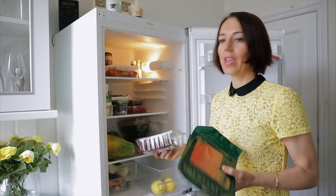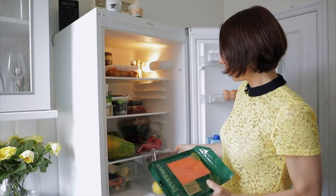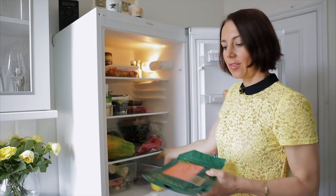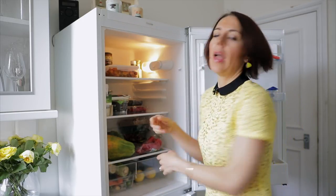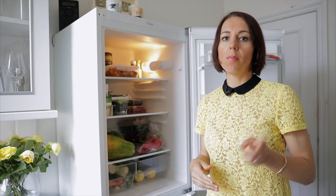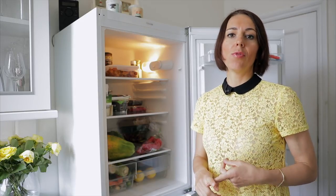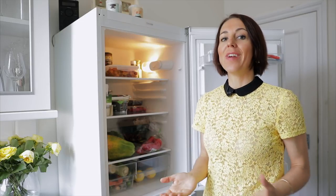We also keep lemons of course, and depending on the week, different sorts of meat. This week my husband bought free-range British chicken liver. I'm not a fan of cooking it, though I like to eat it every now and then. In our household we normally eat fish every second or third day, the rest is vegetarian, and once a week we eat meat.